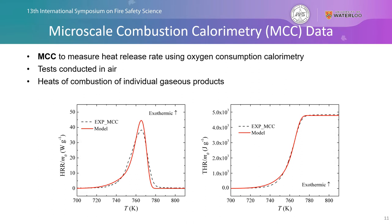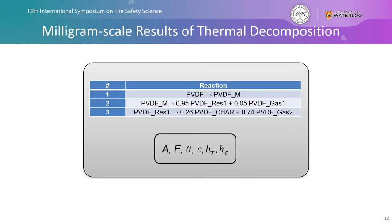Next we look at microscale combustion calorimetry (MCC), where the MCC is used to measure the heat release rate using oxygen consumption calorimetry; tests here are conducted in air. The heats of combustion of individual gaseous products are determined with this process. We have the ability to parameterize each individual heat of combustion for each individual gaseous product within our mechanism — we're not using a global value. As a result of this entire process, we fully develop a reaction mechanism describing the thermodynamics and kinetics of thermal decomposition for polyvinylidene fluoride, with three reactions and all parameters completely defined and characterized.